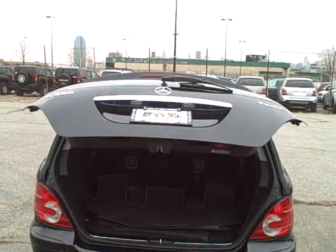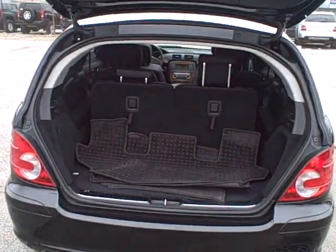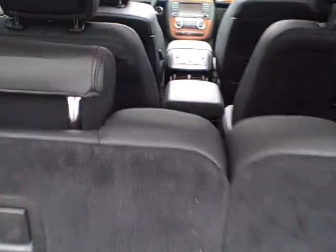This is a power lift gate — lifts right up. You've got room for about six people comfortably, seven in a squeeze. It's a great vehicle.